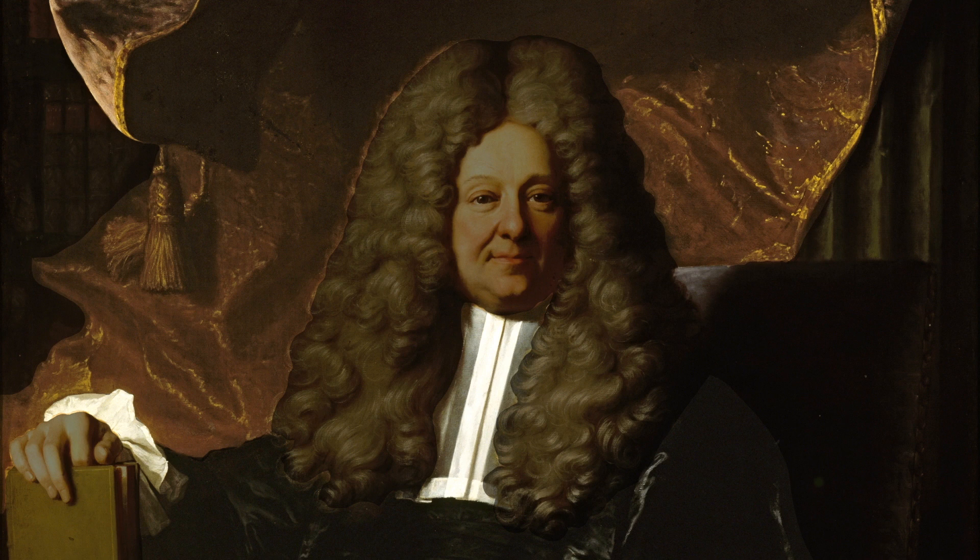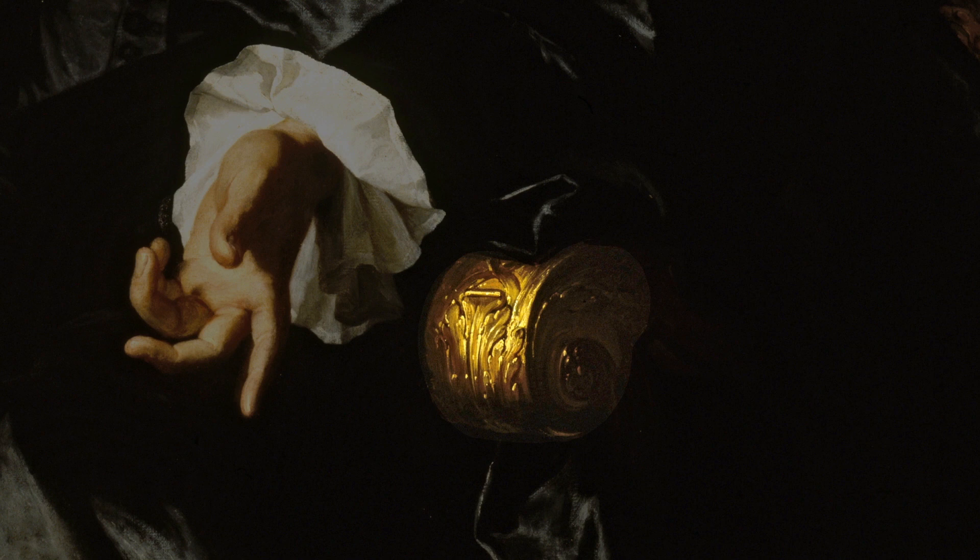So too does the master's flowing wig signify wealth, as it took time and money to maintain these wigs. Rigaud further hints at the master's social rank through the ornately carved armrest beneath his left hand and by the shelf of books above his right shoulder.